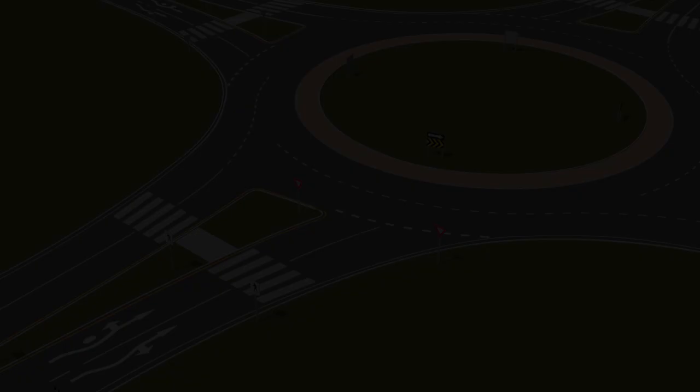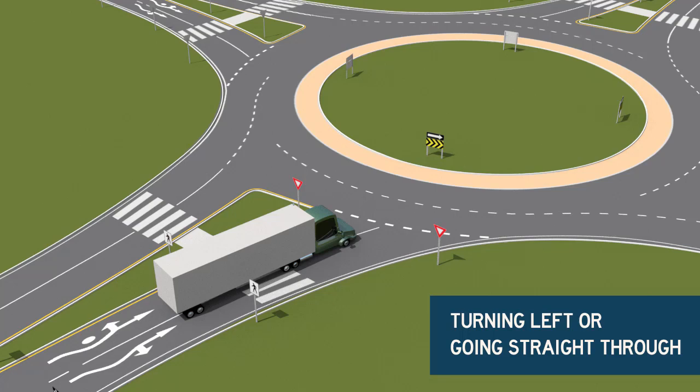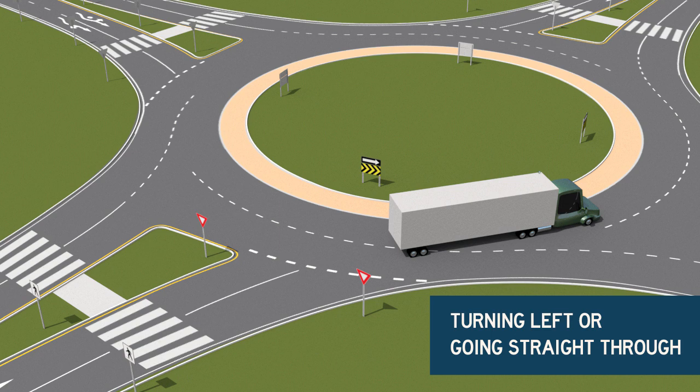If you're turning left or going straight through, when you're approaching the roundabout, choose a lane that will keep the traffic on your side. Trucks should straddle both lanes in order to properly enter the roundabout. Check for surrounding traffic and enter the roundabout when it's clear, keeping in mind that your trailer may off-track into neighboring lanes or onto the truck apron.